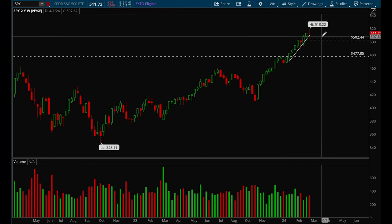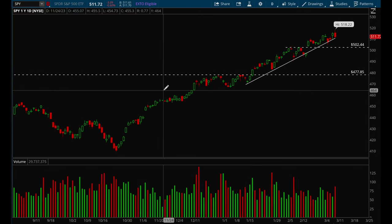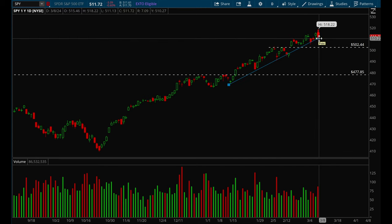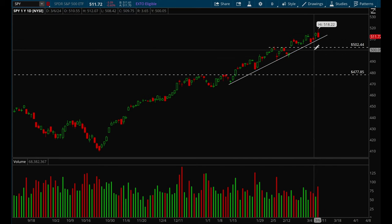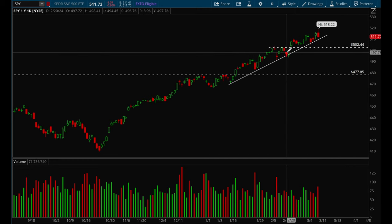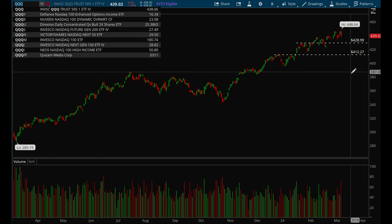I think the chances of seeing a pullback are very likely here, especially if we start to lose this trend line. If we lose that trend line, there's a very good chance we could go all the way back down to 500 and potentially even gap fill and hit that 497 level. Let's take a look at QQQ.